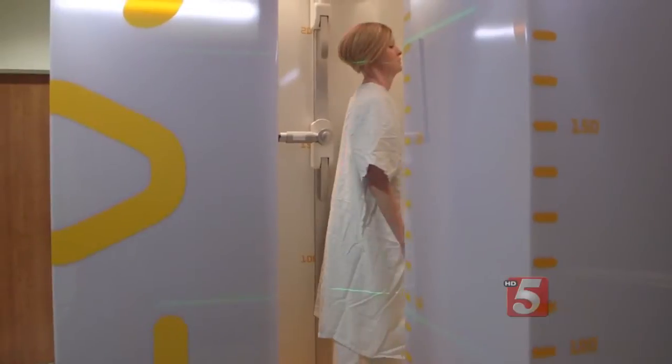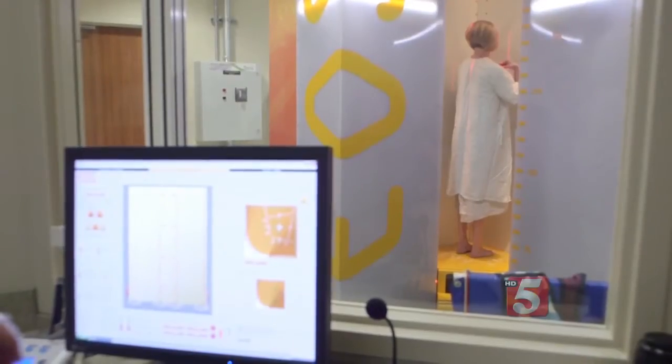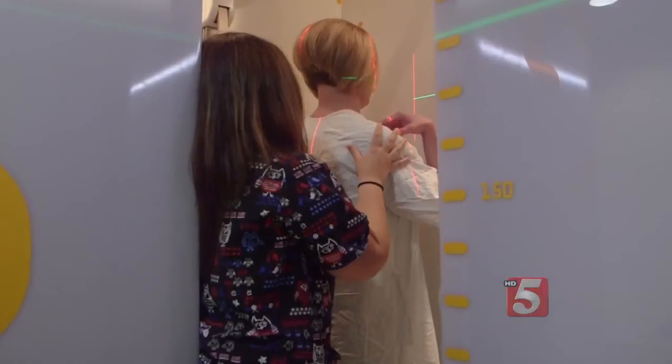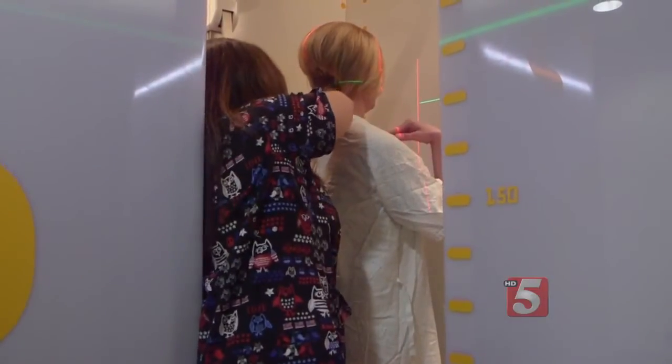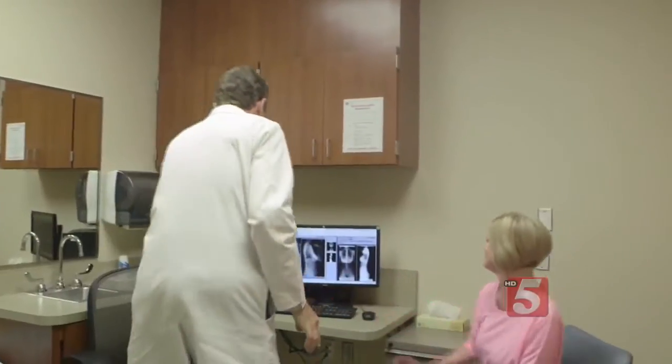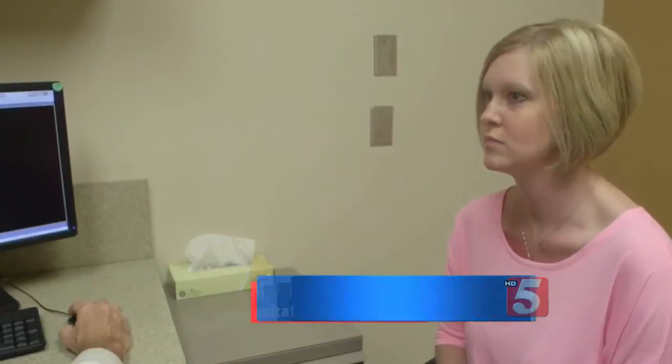The EOS scanner is a three-dimensional system that scans patients in a natural standing position. It allows orthopedic specialists to get the most accurate view of the spine with the lowest dose of radiation possible. It's 80% less — a fifth of the radiation involved with the old type of X-rays.